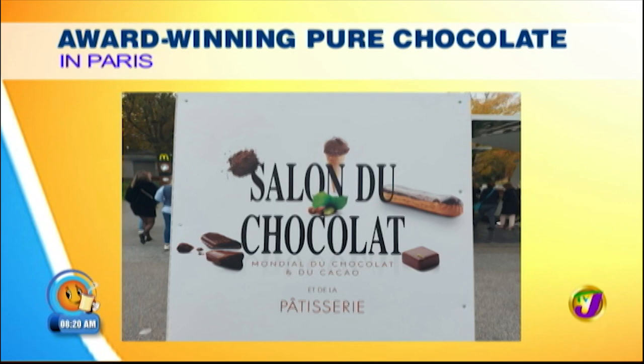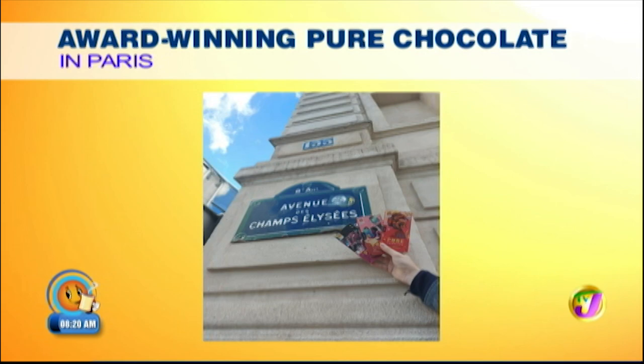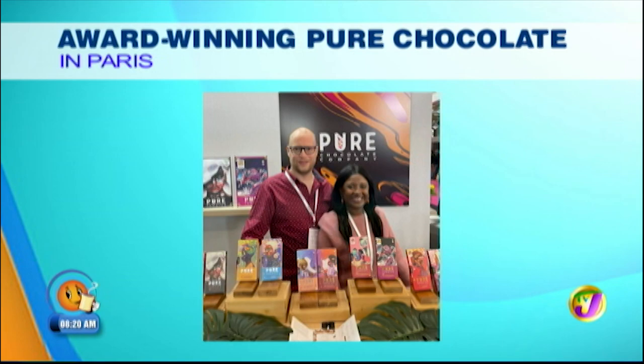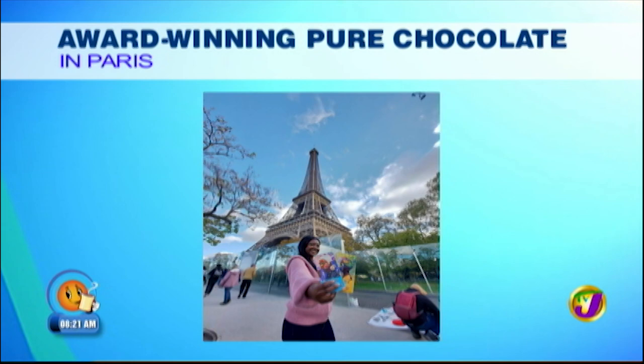You went to a trade show recently in Paris — what was that like? That was amazing. The trade show in Paris was a big success. There were two chocolate makers from the region, us included. It was a five-day event. We sold out in four days and actually got our product into two stores in France right away. It does go to show that Europe and other markets are ready for our products.